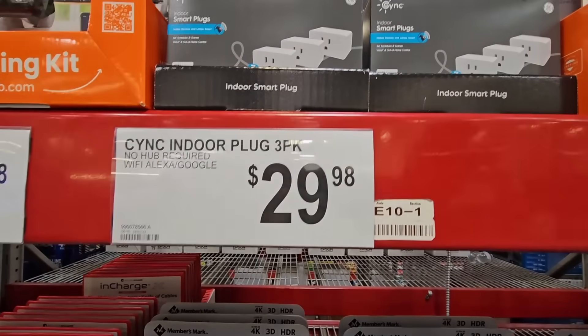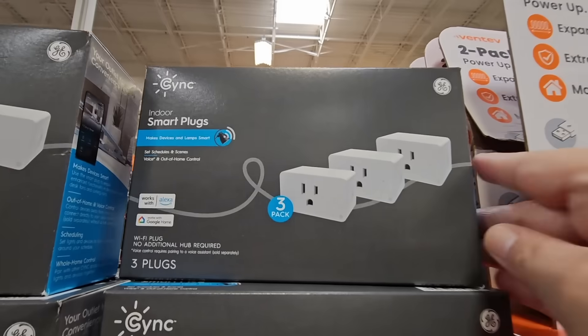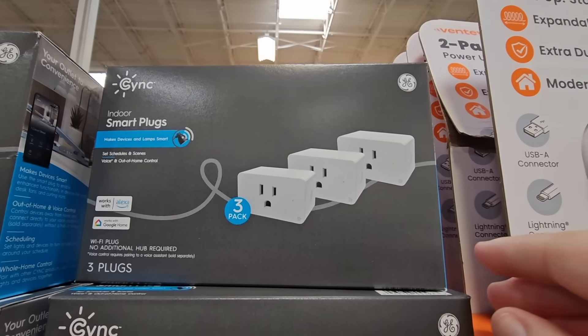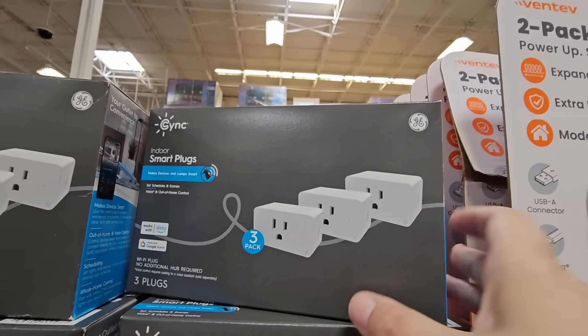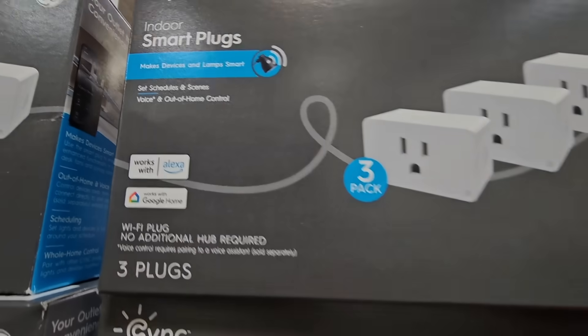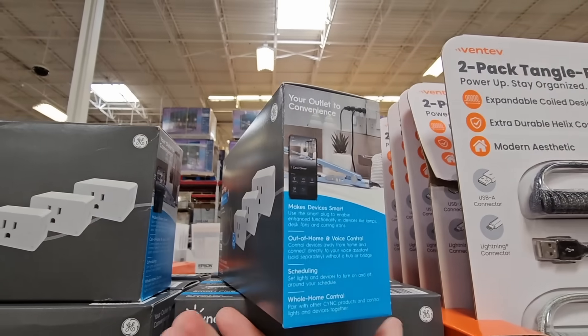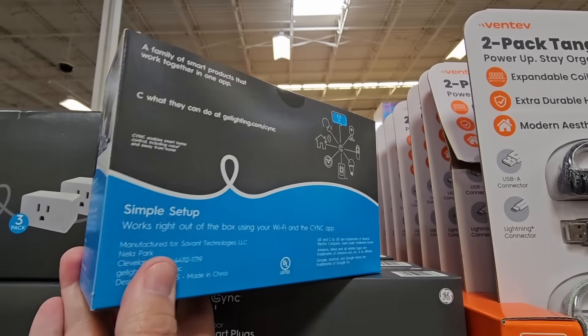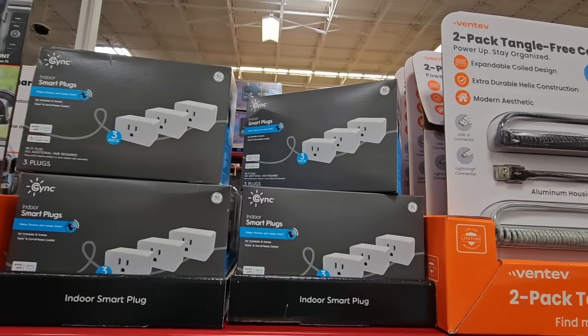Now the Indoor Plug 3-Pack, $29.98. This is by GE and it's a smart plug, so it works with your Alexa or your Google Home. There are so many items for the smart home — you could pretty much control your whole house from your phone. It's amazing what they come up with nowadays.